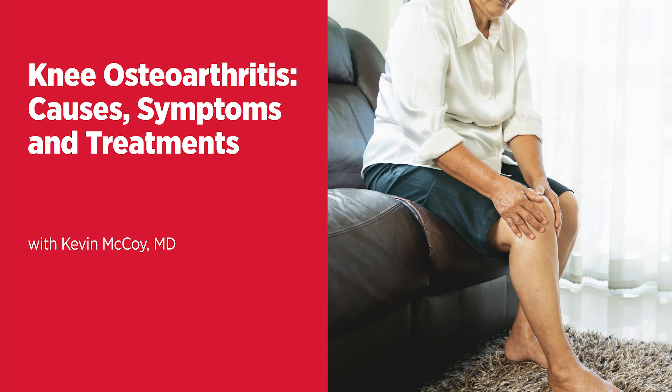It's a very common degenerative joint disease among adults, especially affecting the knees, but there are treatment options. We're discussing knee osteoarthritis. Welcome to the Live Greater podcast series — information for a healthier you from the University of Maryland Medical System. Thanks for listening. I'm Joey Waller.